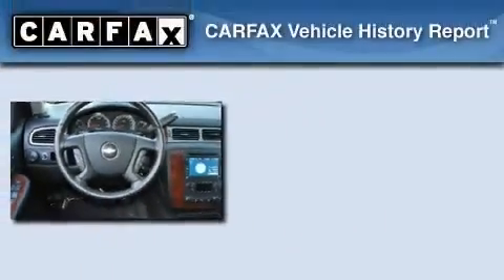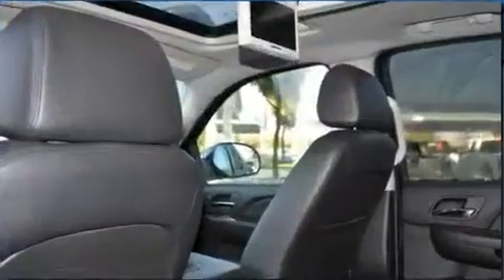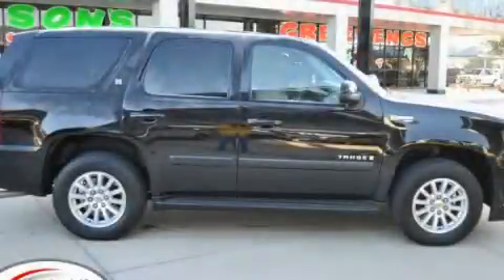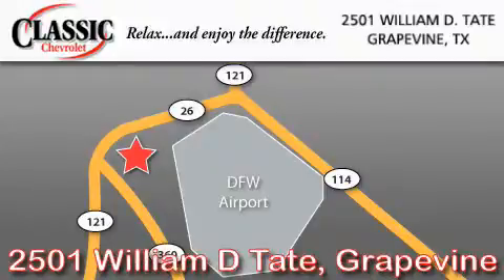Not to mention that this Chevrolet qualifies for the Carfax Buyback Guarantee. Contact us today and schedule your opportunity to see this automobile in person. Classic Chevrolet is located at 2501 William D. Tate in Grapevine. Our goal is to exceed all of your expectations to ensure that you will return for future visits.